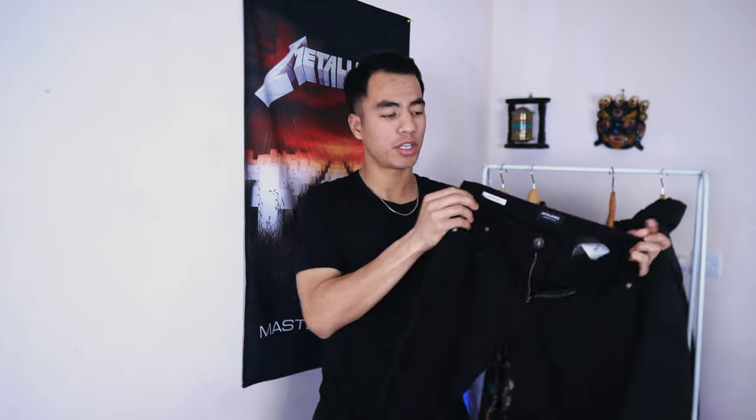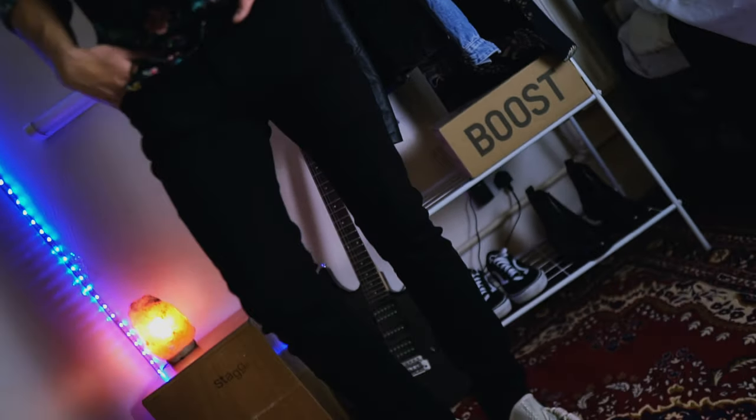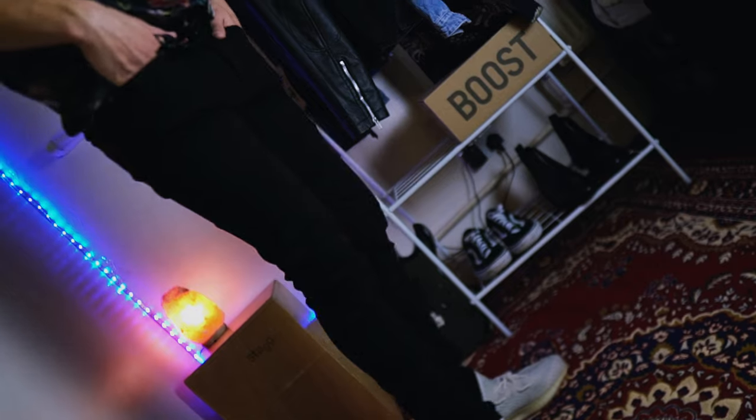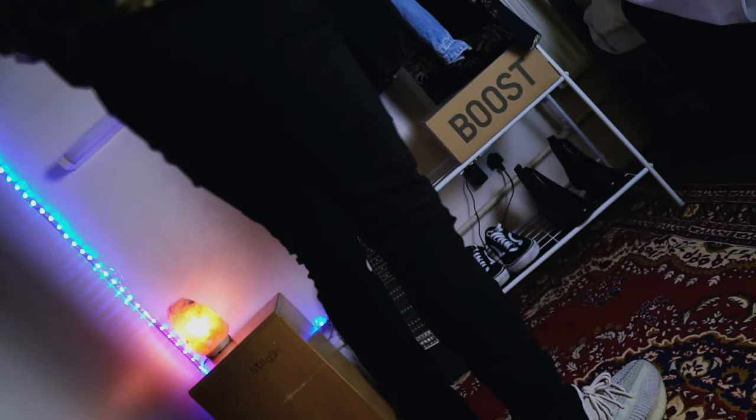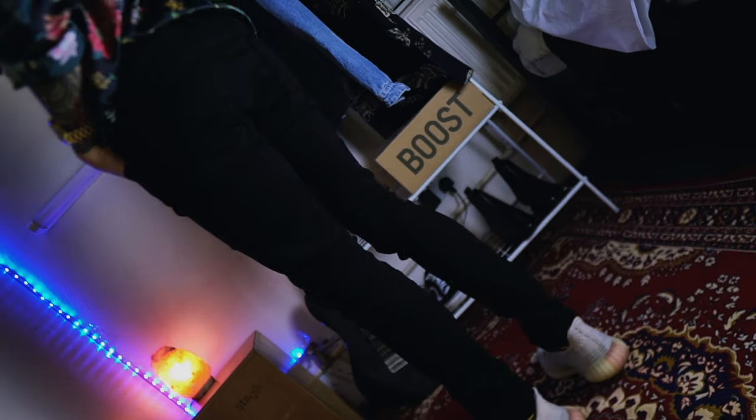Next, let's bring out these black jeans which I bought from Topman. I have worn these a couple of times and let me tell you guys, they are very comfortable — this is one of my favorite jeans. I used to wear skinny jeans most of the time so I wanted something different, more relaxed, so I chose the straight fit.